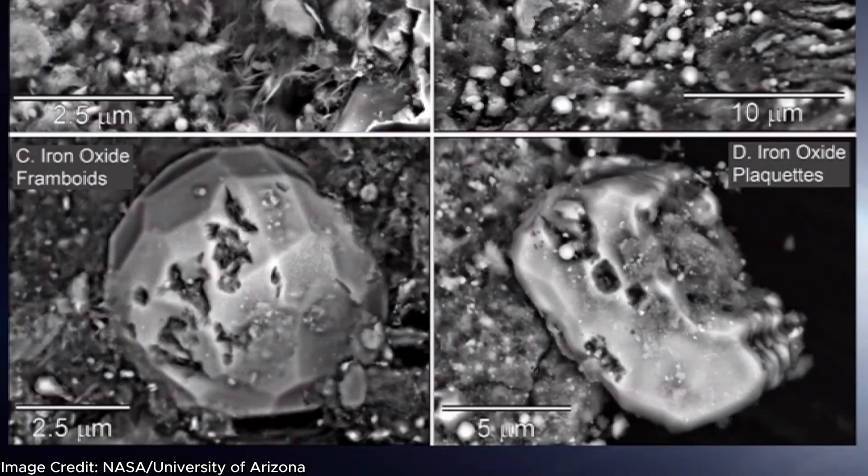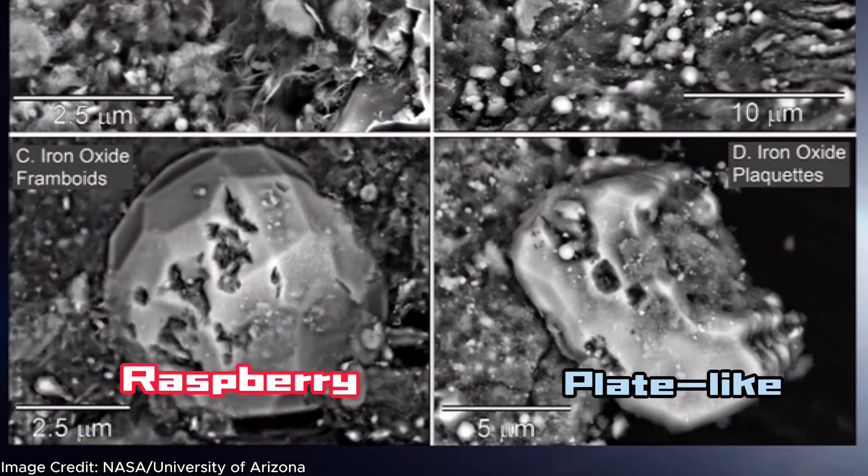The bottom two panels show magnetite, a mineral made of iron and oxygen. One particle looks like a raspberry and the other looks more plate-like. These plate-like magnetite minerals could also be important for organic evolution in certain reactions.